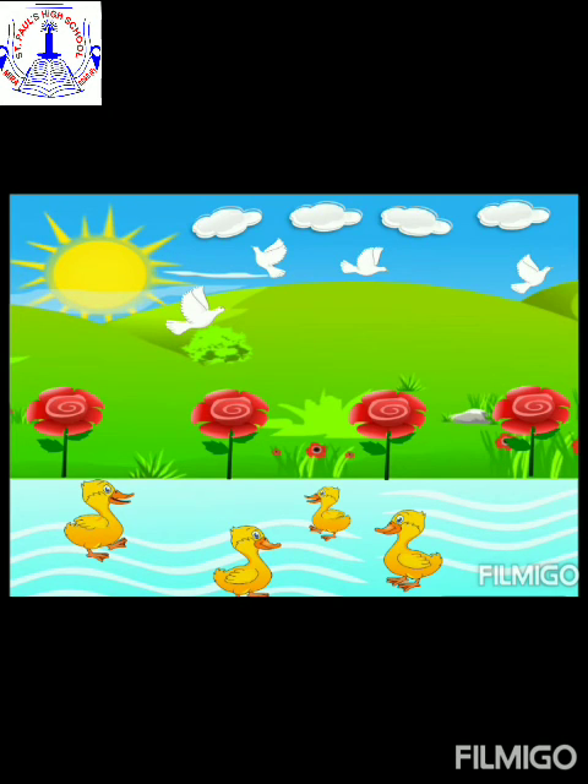Look, we have made such a beautiful picture! So children, did you all enjoy learning number four today? I hope you all have enjoyed learning number four. So children, you all have to practice this number four at your home. I will meet you all soon in our next video. Till that, stay in, stay safe. Bye bye!